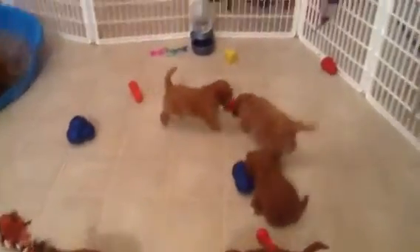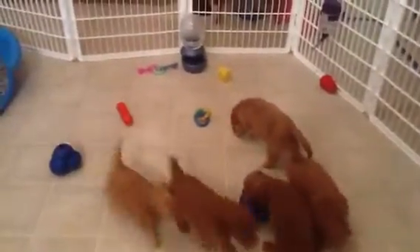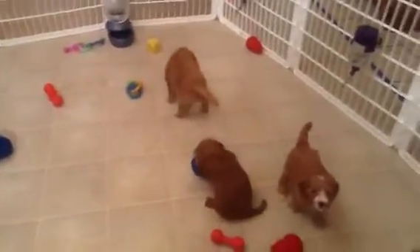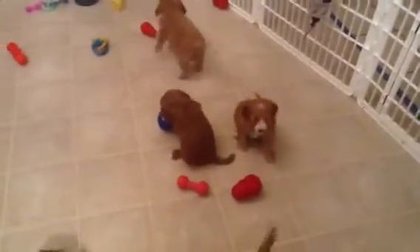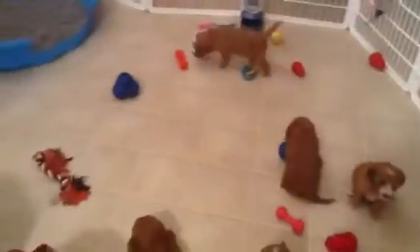I also put some tongs in there — little red funny-looking things, like pyramid balls. They've been in the freezer and they're stuffed with some goodies, so they can kind of smell that and lick it out.